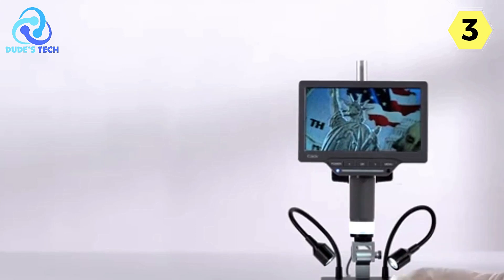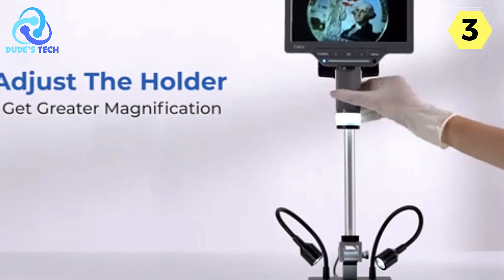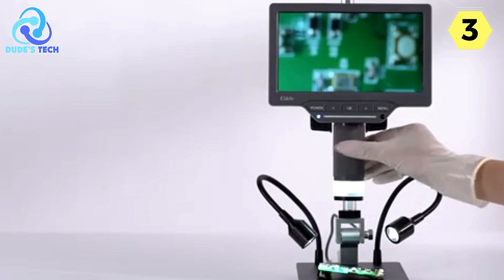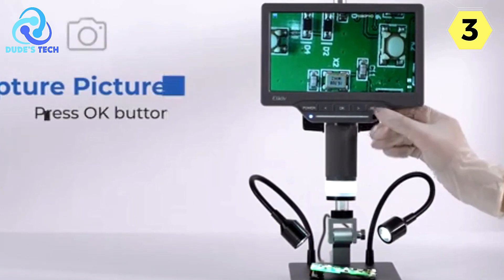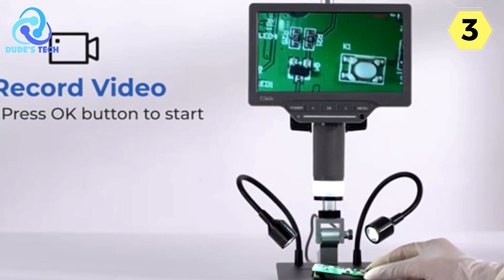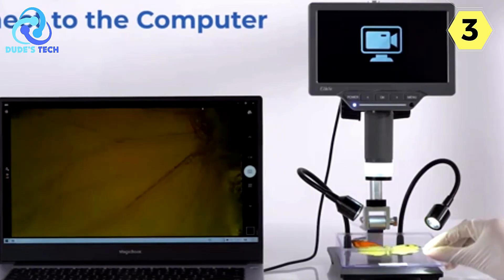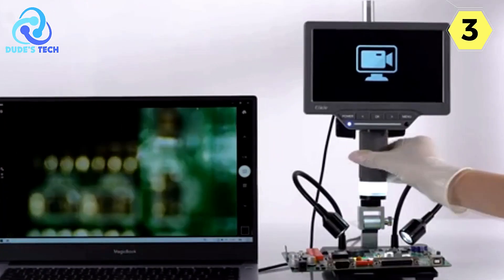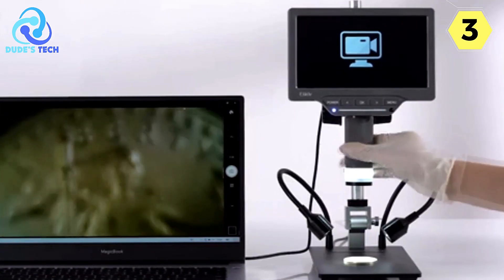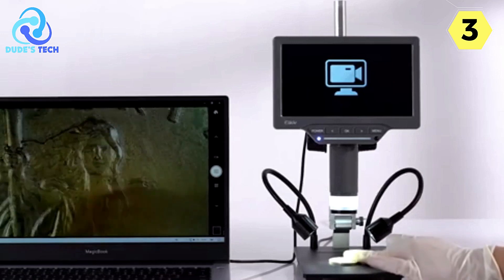The full 178-degree viewing angle ensures a premium viewing experience, perfect for sharing your discoveries with family and friends. A standout feature is its longer 10-inch stand column measuring 4.5 inches, allowing a maximum distance of 6.3 inches between the lens and the base. This lets you view entire coins — dimes, cents, nickels, larger coins, and even substantial silver dollars — all displayed comprehensively on the 7-inch screen, with no need for extension tubes or lifting the monitor.